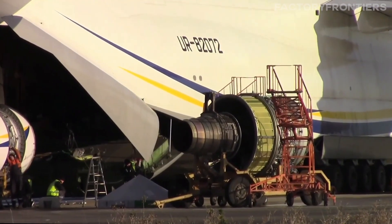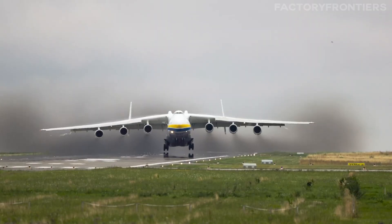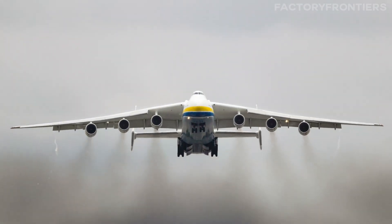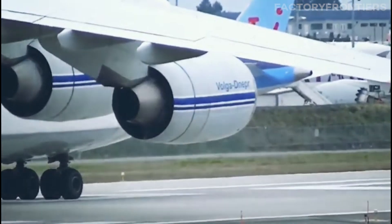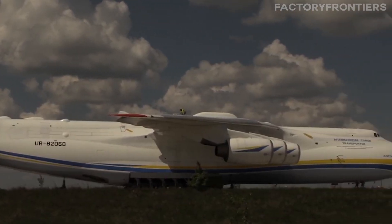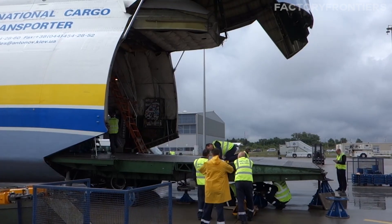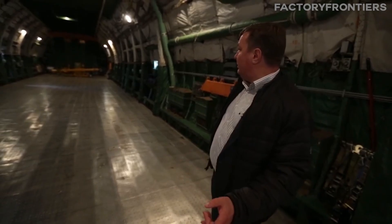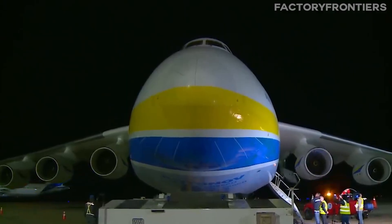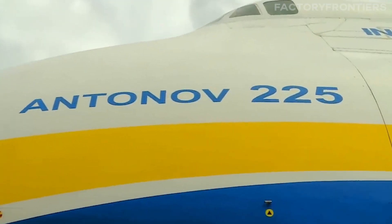Powering this behemoth requires six Progress D-18T turbofan engines, each delivering over 50,000 pounds of thrust. These engines are mounted in pairs on either side of the fuselage, with the outer engines angled slightly outward to reduce turbulence and improve stability. The engines are also equipped with thrust reversers, allowing the plane to slow down quickly on landing. These unique engineering features combine to make the AN-225 a true marvel of aeronautical design — from its reinforced cargo floor to its massive landing gear, every aspect is optimized for transporting oversized and heavy payloads.